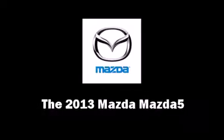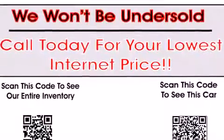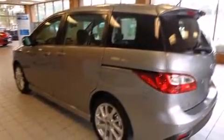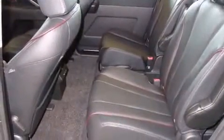You're going to love the 2013 Mazda Mazda 5. It features an automatic transmission, front wheel drive, and a 2.5 liter 4-cylinder engine. Mazda prioritized comfort and style by including a rear window wiper, heated seats, and more features.